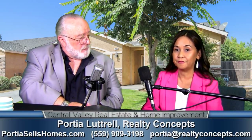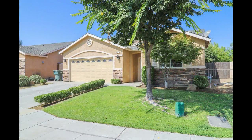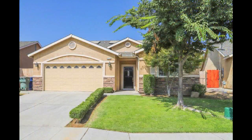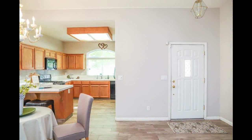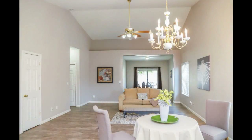So you have a listing that you want to talk about. I do. It's 4429 North Ellendale. It is located east of Polk, just south of Gettysburg, down the street from Teague Elementary. It's a nice-looking place — 1,833 square feet.